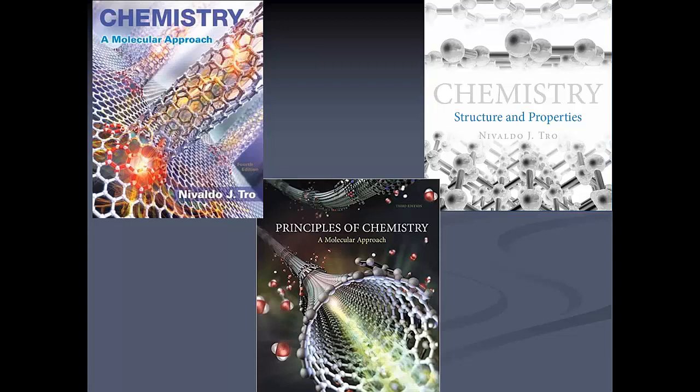Amanda asks: would you provide some more examples of the demonstration activities you've used with Learning Catalytics? If you send me an email at tro@westmont.edu — T-R-O at westmont.edu — I can share those more easily offline. And if you have any of my books in your office, my email is in the preface too.